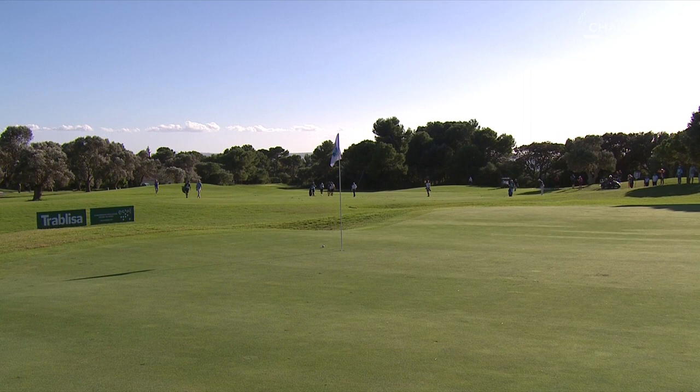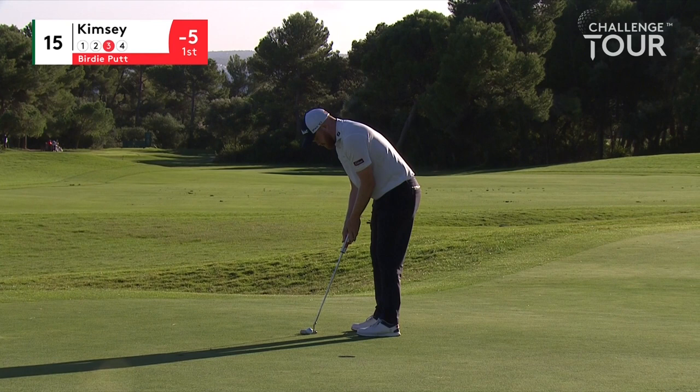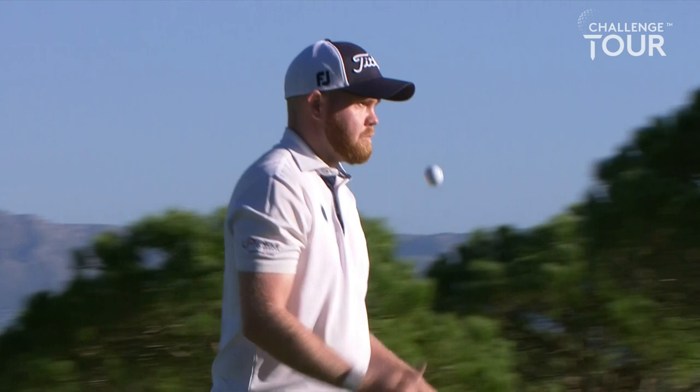Birdie attempt for Kimsie to try and jump out of the pack on five under. No problem — nicely done, new leader! I think he heard you describe him as a steady player earlier and thought, do you know what, I'm going to show them — because that is six birdies. Sorry, I can count.